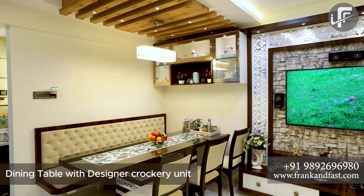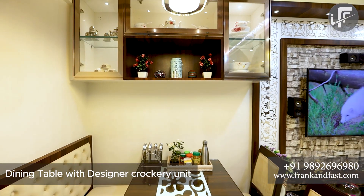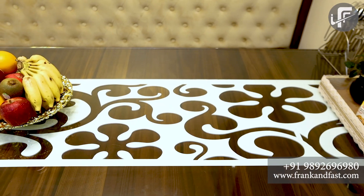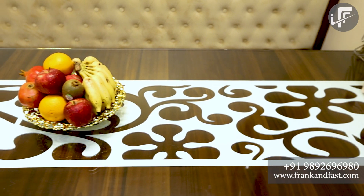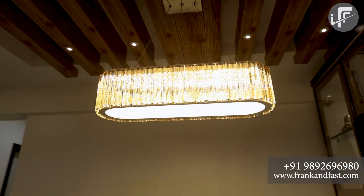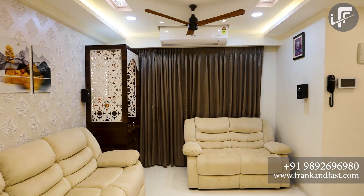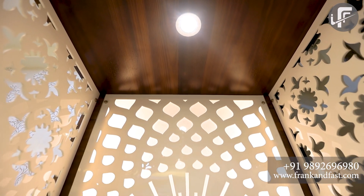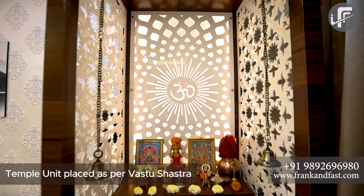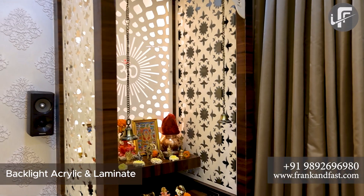We designed a dining table for 6 persons with a designer crockery unit. We also made a temple unit arrangement as per Vastu, which features attractive grills, backlit acrylics, and laminate.